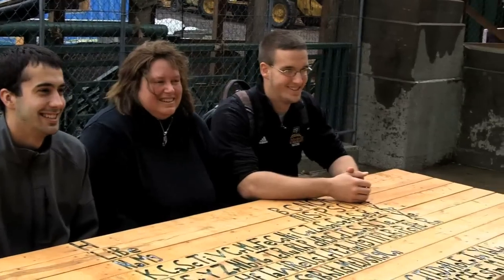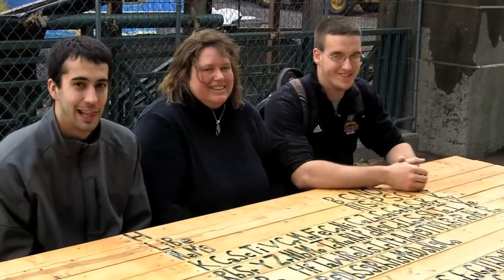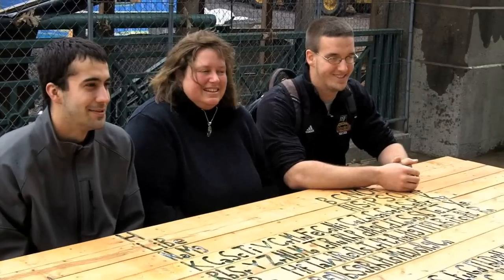This is part of the creative project assigned in general chemistry to allow students to offset their exam grades with doing things that are creative in their fields. They have to investigate the chemistry behind it. Mike and I chose to do the picnic table because we both have an interest in construction, being construction management majors, and both like woodworking.